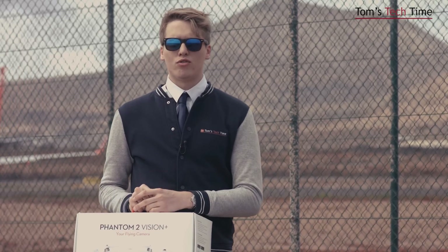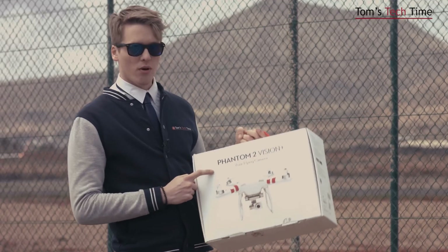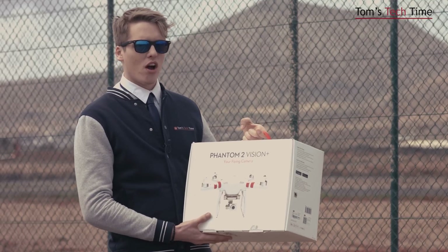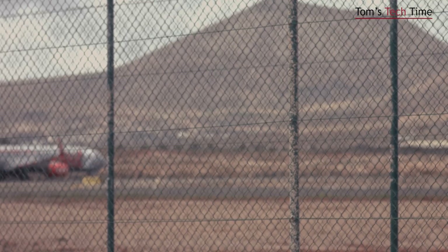Hey guys, what's up? This is Tom from TDD Tops Tech Time. Life in jail can be more than boring — you could get hit by some stupid dudes, get bread and butter and water. Actually guys, today we're talking about no-fly zones. You want to get awesome shots of planes? Want to fly over them with your Phantom 2 Vision Plus? I know, it would look awesome — but guys, better don't do it. Only do it if you like bread and butter only.